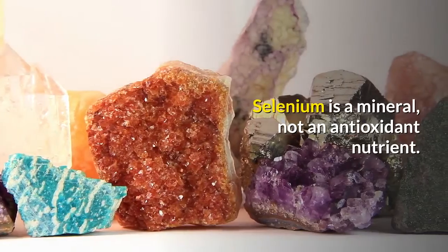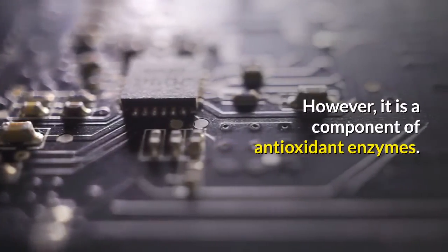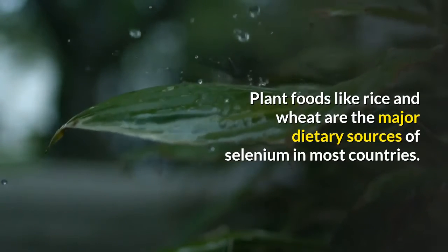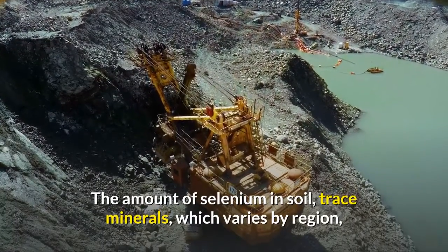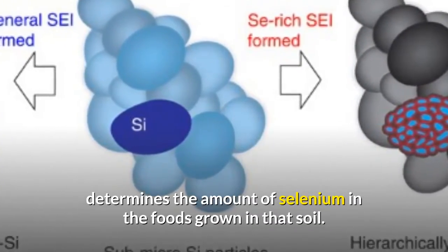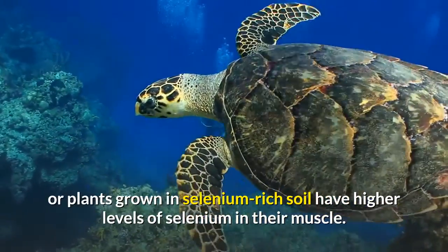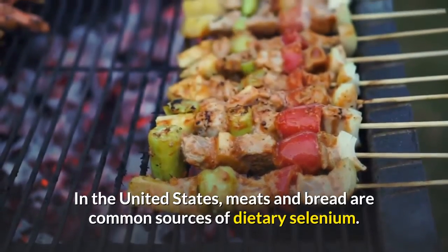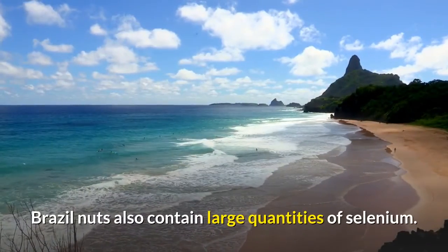Selenium is a mineral, not an antioxidant nutrient. However, it is a component of antioxidant enzymes. Plant foods like rice and wheat are the major dietary sources of selenium in most countries. The amount of selenium in soil, which varies by region, determines the amount of selenium in the foods grown in that soil. Animals that eat grains or plants grown in selenium-rich soil have higher levels of selenium in their muscle. In the United States, meats and bread are common sources of dietary selenium. Brazil nuts also contain large quantities of selenium.